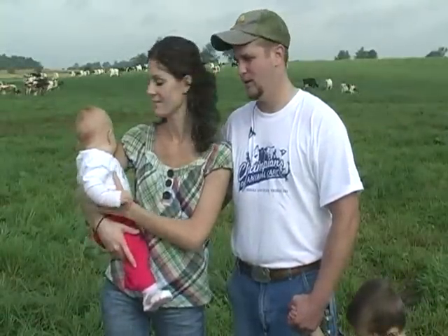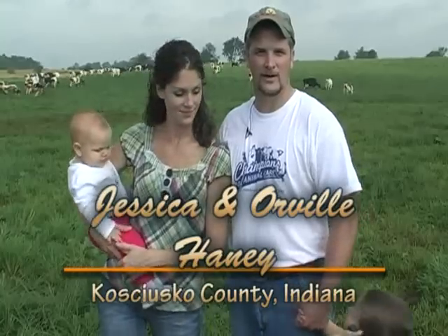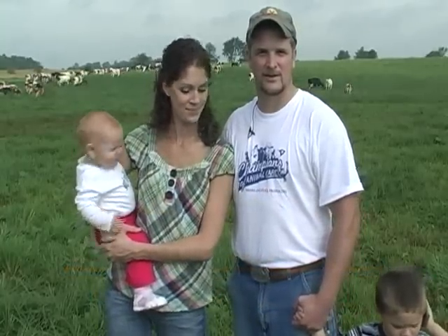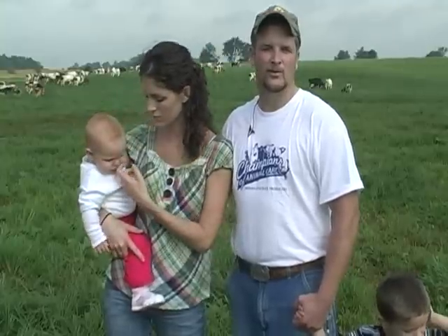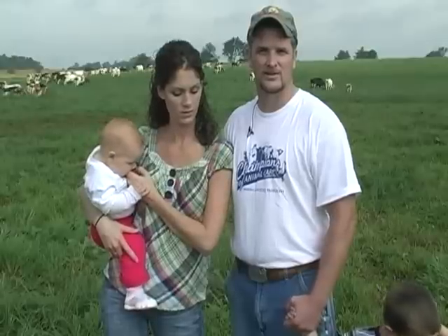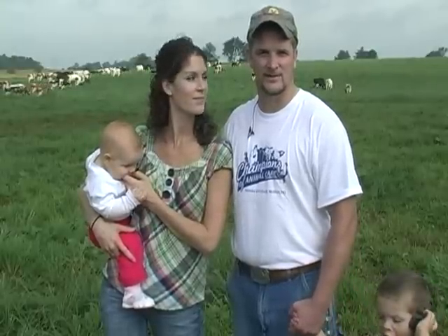We're the Haney family. This is my wife Jessica, our little girl Claire, our boy Keith, and I'm Orville Haney. These kids represent the seventh generation of dairy farmers on our farm. We milk cattle here on the Kosciuszko-Fulton County line, just north of Akron, Indiana. What you're seeing behind us is our herd to pasture.